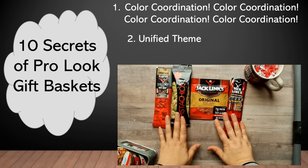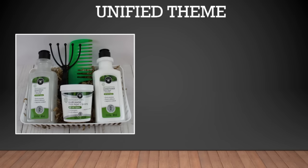Next on the list is to have your gift set have a unified theme. In this case, it is all salty snacks as the theme for this little mug. And then in this next set, you can see a hair care gift set which has shampoo, conditioner, a hair mask, a comb, and also a head massager — along with being color coordinated, it also offers a hair care spa theme.